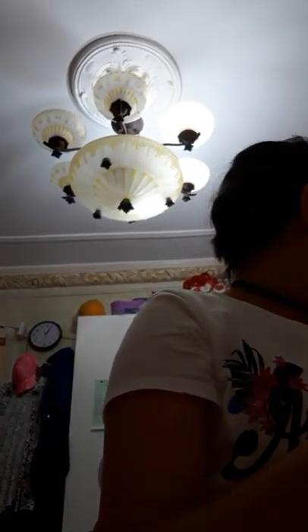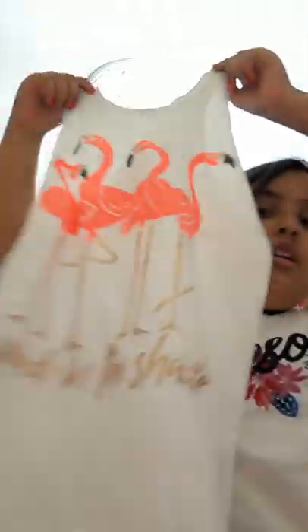So the first thing I have here is this t-shirt. Super cute. It has like those flamingos. I didn't know what it says but it says 'Made in the Shade.'